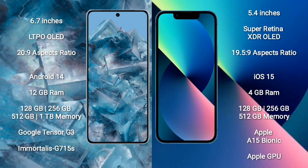Google Pixel 8 Pro runs on the Android 14 operating system. iPhone 13 mini runs on the iOS 15 operating system. Google Pixel 8 Pro comes with 12 GB RAM and 128 GB, 256 GB, 512 GB, 1 TB internal storage, powered by the Google Tensor G3 processor and GPU G715S.